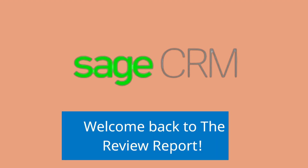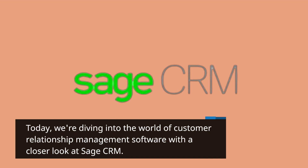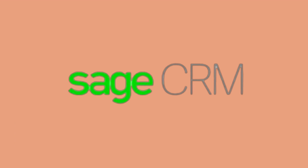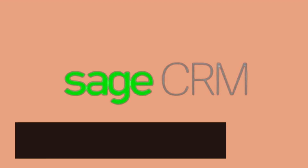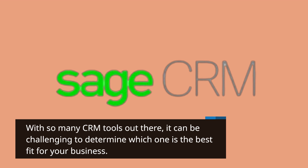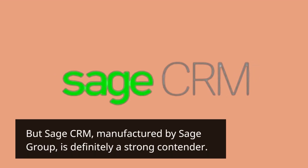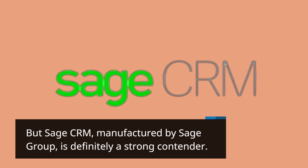Welcome back to the Review Report. Today we're diving into the world of customer relationship management software with a closer look at Sage CRM. With so many CRM tools out there, it can be challenging to determine which one is the best fit for your business. But Sage CRM, manufactured by Sage Group, is definitely a strong contender.